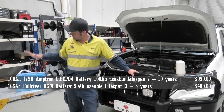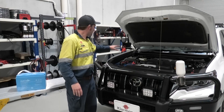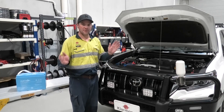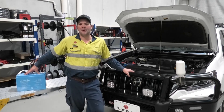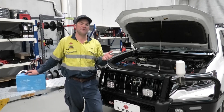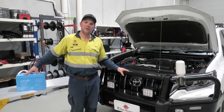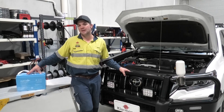To give you an example: this is a 100 amp hour LiFePO4 lithium battery from Amtron that costs about $950. Under the bonnet we have a Full River 105 amp hour AGM battery that costs about $400. You can use the full 100 amp hours from the lithium battery, while the AGM you can only use about half the capacity — around 50 to 60 amp hours. That means if you need 100 amp hours of usable capacity, you need two AGM batteries, which puts you at $800 — compared to $950 for the lithium.